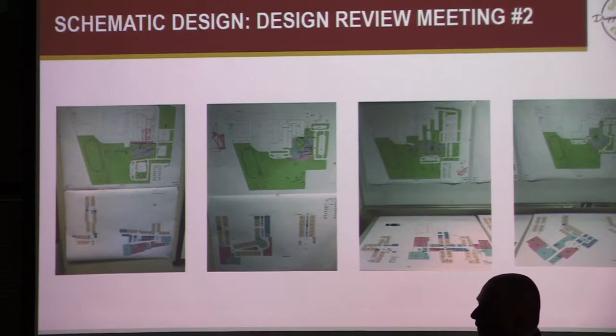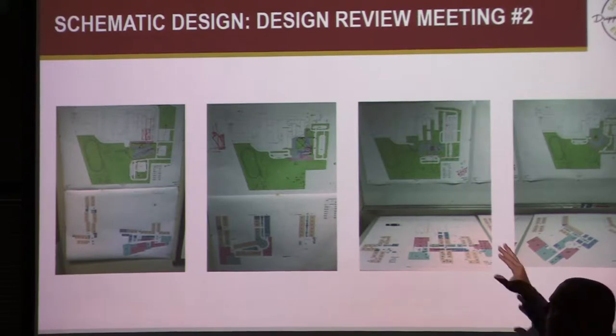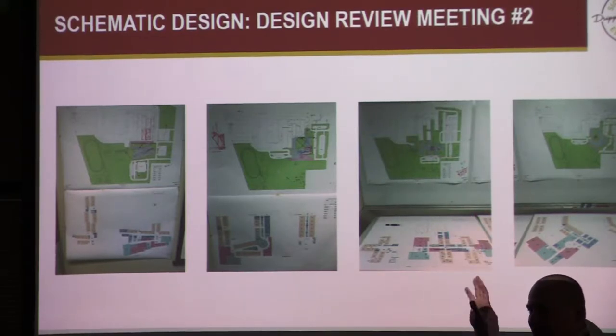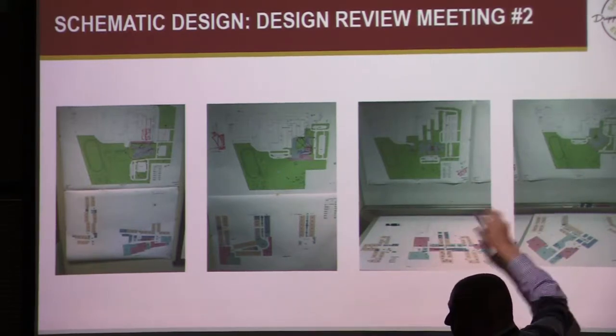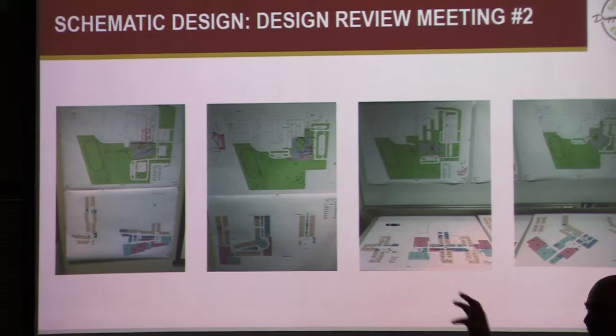At this point we started looking at more of the functional needs on site — bus traffic, parent pickup and drop-off, how that works with adjacent roads. We're a little more detailed now, so we look at more functional site considerations. This was about a three-and-a-half-hour meeting with lots of great feedback — this works, this doesn't, I like this but that scheme is better, can you move this here? I call it the 'Frankenstein design process' — picking and pulling and putting it all together into something that works specifically for this community.